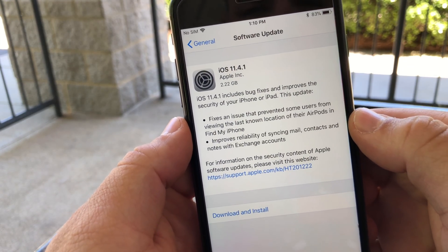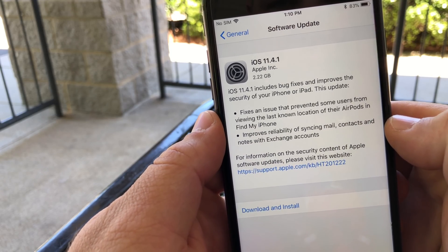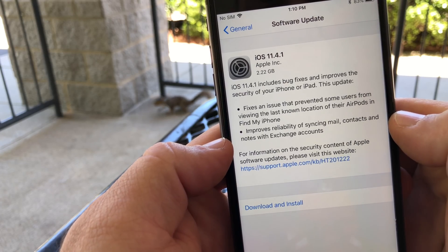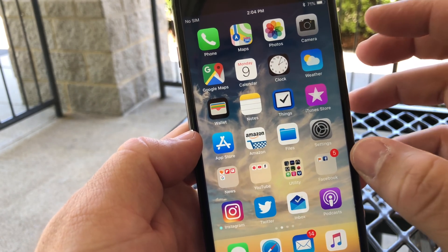There are two bug fixes: it fixes an issue that prevented some users from viewing the last known location for their AirPods in Find My iPhone, and it also improves reliability of syncing mail, contacts, and notes with Exchange accounts. There's not a whole lot more going on beyond that.